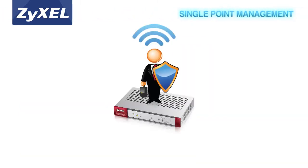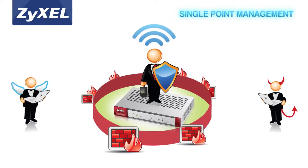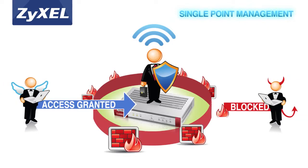Zyxel's Performance USG Series helps users connect, protect and manage with reduced complexity. All this is integrated into a single solution, making it easy for users to manage VPN, wireless and security all from one device.